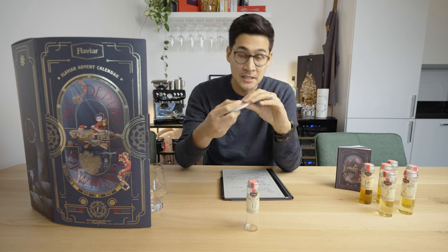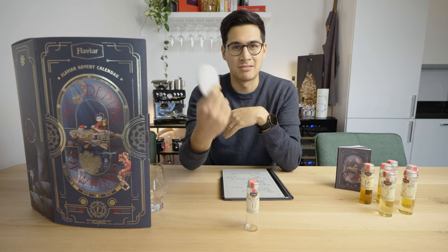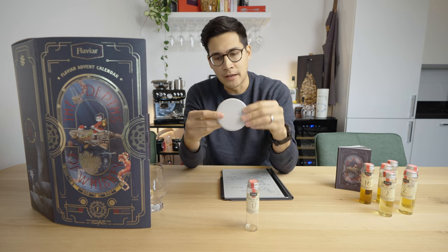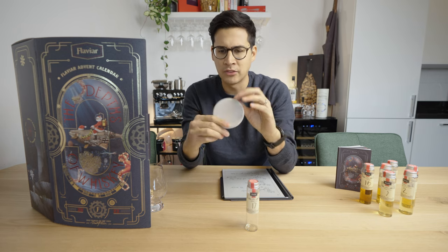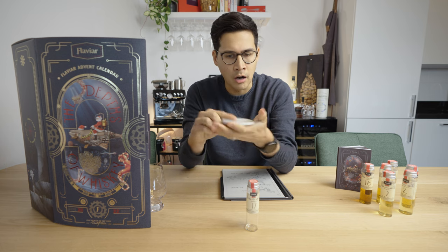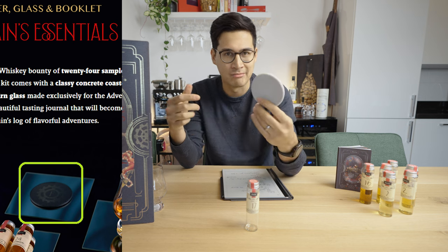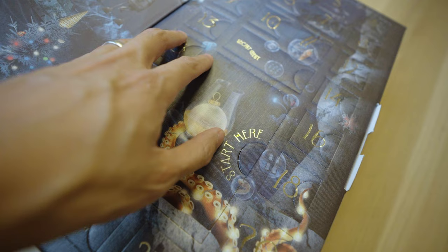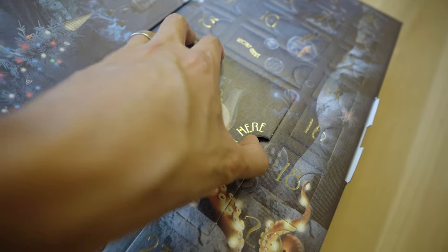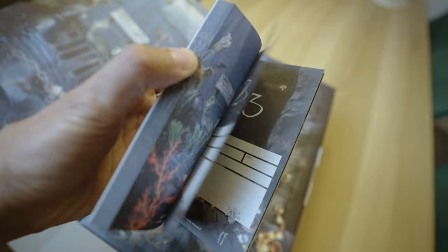The coaster is also solid and concrete. The one thing I should note is that I think they skipped a step in production with this one — it's just solid gray concrete. It's supposed to be a little more like the color of the box, and as you can see, it's anything but that.